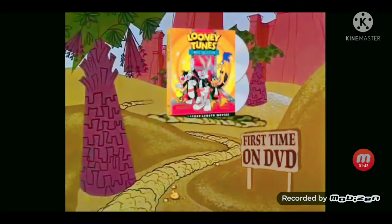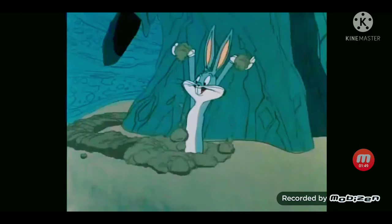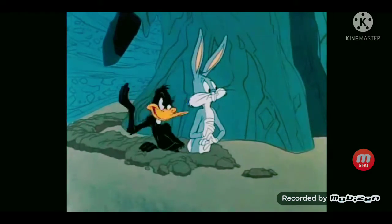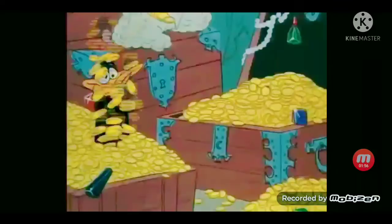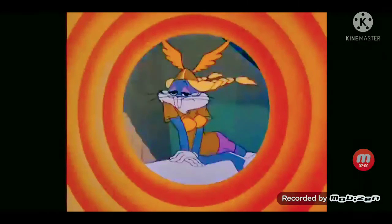It's the Looney Tunes movie collection for the first time on DVD. Pismo Beach and all the clams we can eat. I'm rich! I'm wealthy! And now you can own a piece of the loot. Real gems from the library that your family will treasure.